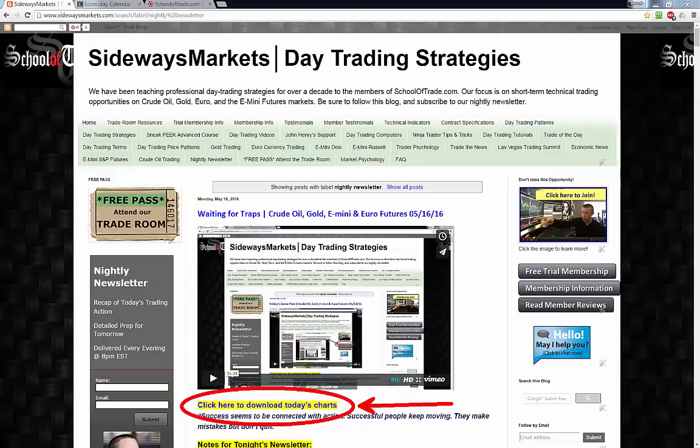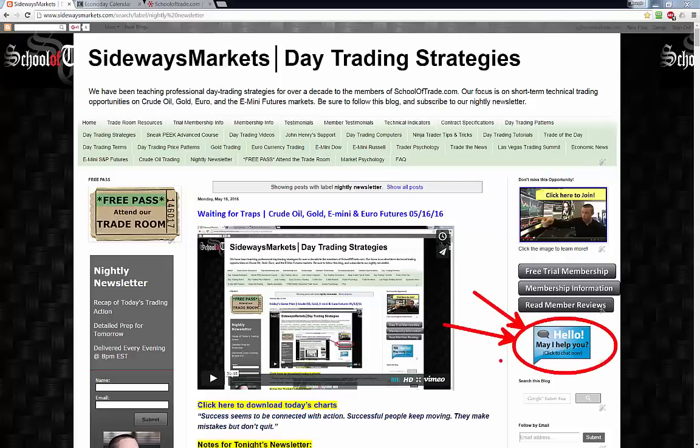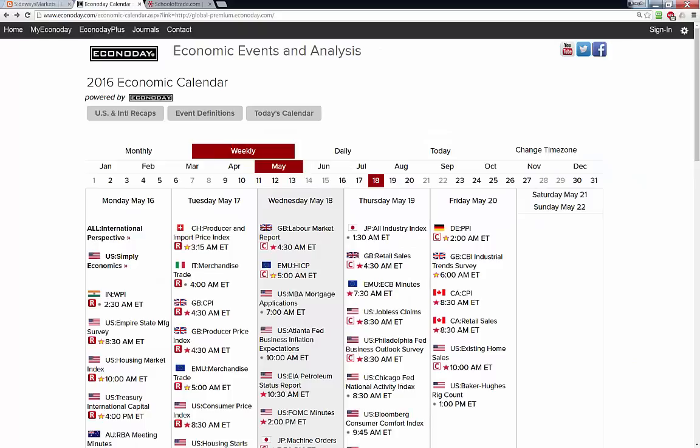Right below the video tonight you can download all the charts used in tonight's video — grab those and have them ready on your computer by following that link below the video. Over on the right hand side, you're going to learn more with me in one week on my trial than anywhere else on the internet, I can guarantee you that. Join the trial membership on the right hand side and learn what it means to be a student here at School of Trade. If you have any questions, use that live support button on the right hand side of the blog.